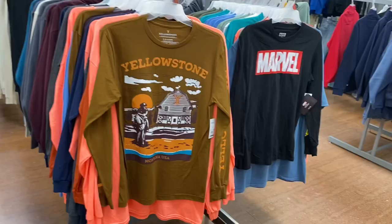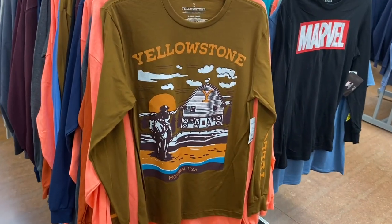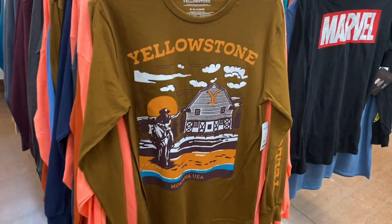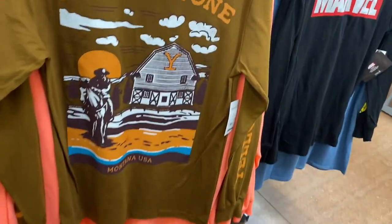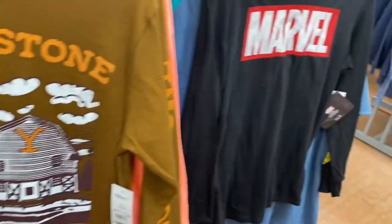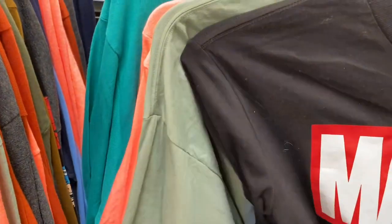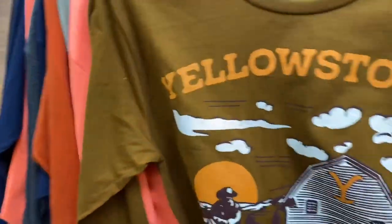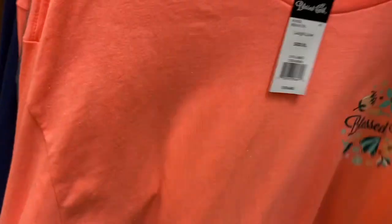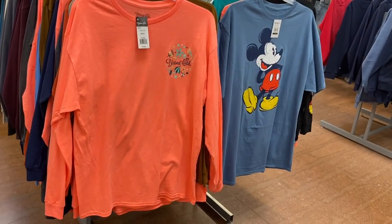They have so many new long sleeve graphic shirts — these will probably go on clearance within the next month. This one says Yellowstone, they're definitely on trend. No price on it but I think they're $16.48. They also have a Marvel one, no price either. There's also a short sleeve pink one at $16.48, and Mickey Mouse — no price on that one either.